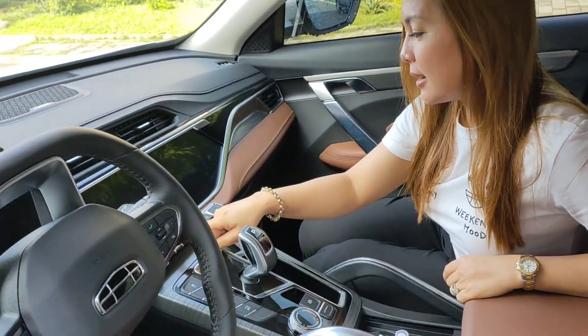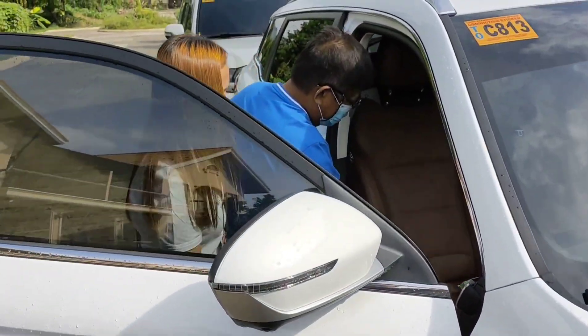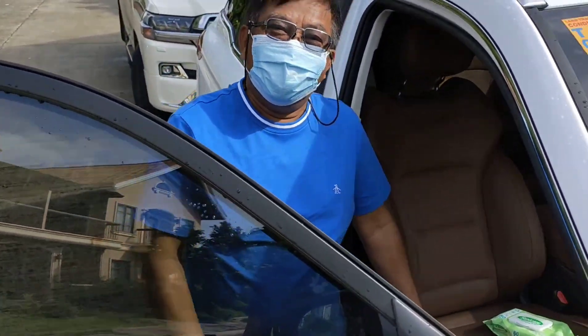Ito yung mga control niya. Ano yung screen na ito lahat? Anong masasabi mo?